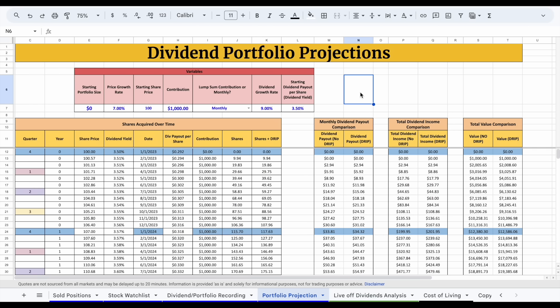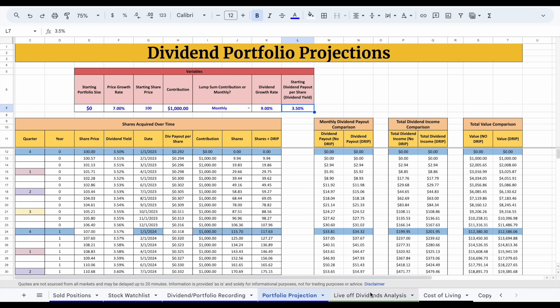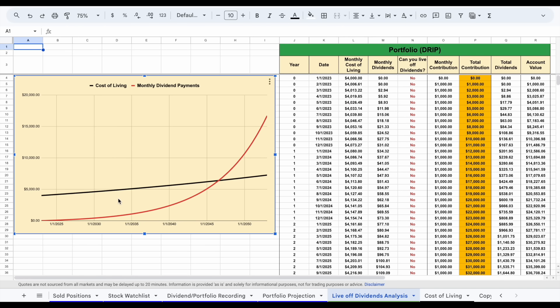Now let's look at a second scenario where we invest into a dividend growth stock. Again, we'll assume contributing $1,000 on a monthly basis with a starting portfolio size of $0. But in this scenario we're investing into a dividend growth stock, so typically we'll see a higher price growth rate — we'll assume around 7% price growth, 9% dividend growth, but a much lower starting dividend yield of 3.5%. Jumping over to our live off dividends analysis, we can see dramatically different results — in this scenario our red line does pass the black line, meaning at one point we will be able to live off dividend income.